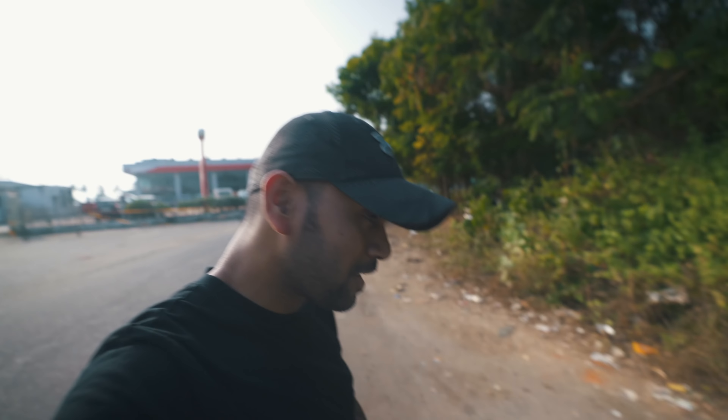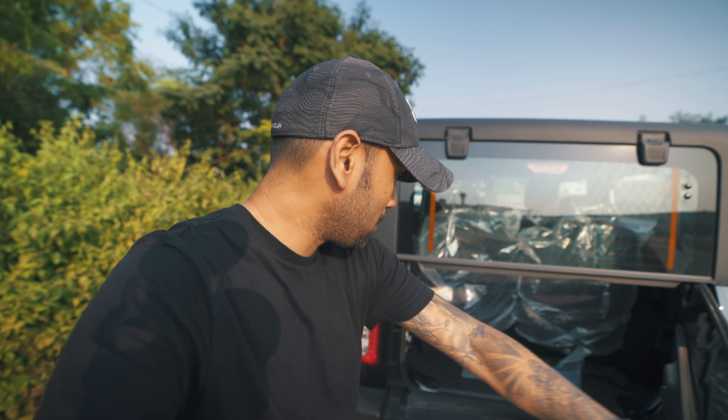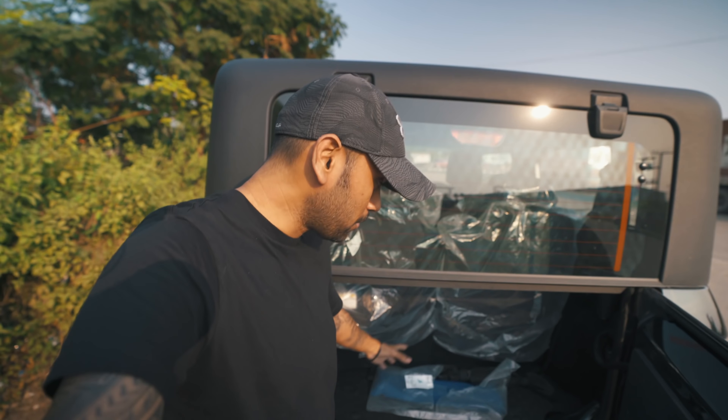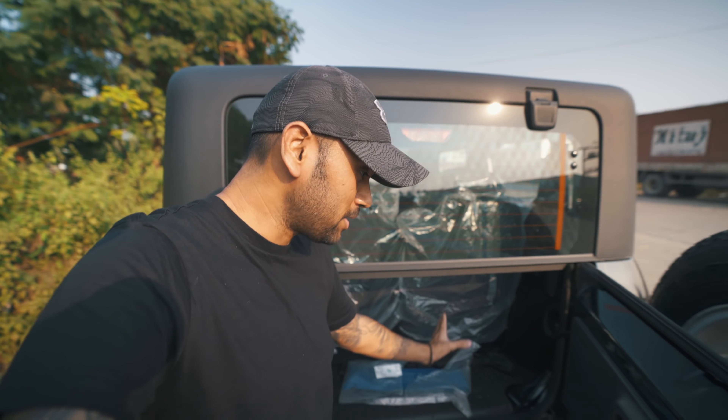Now, some points I did not like about this car. The first thing is the boot space — it is actually very low. You can see there is not much space there. You can still fit a big bag, but you have to lay it down and fit it in carefully.